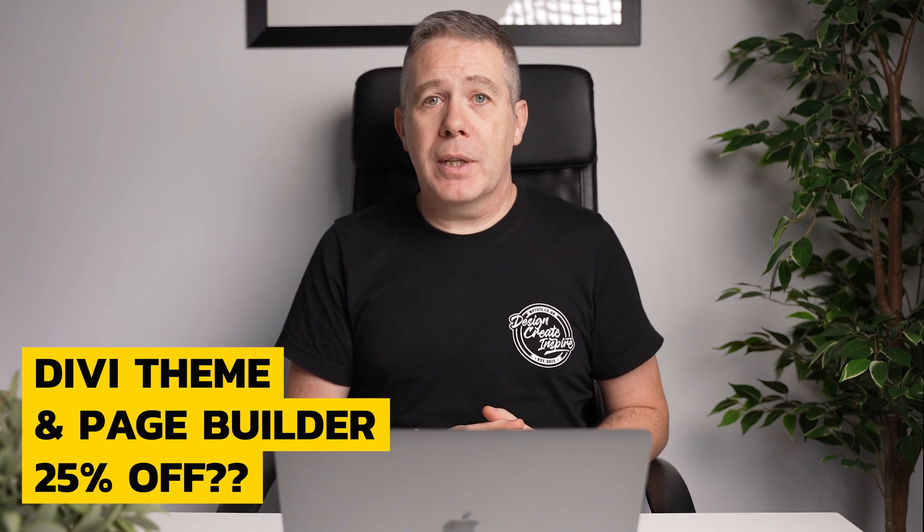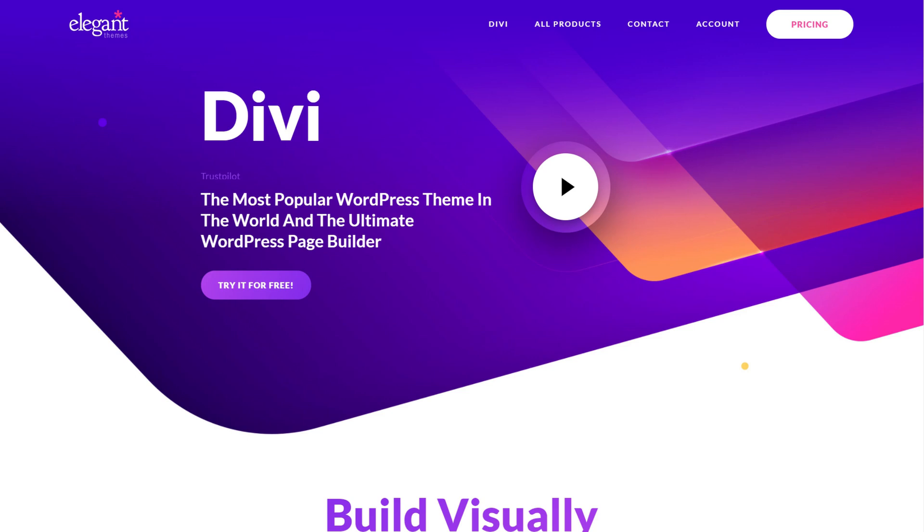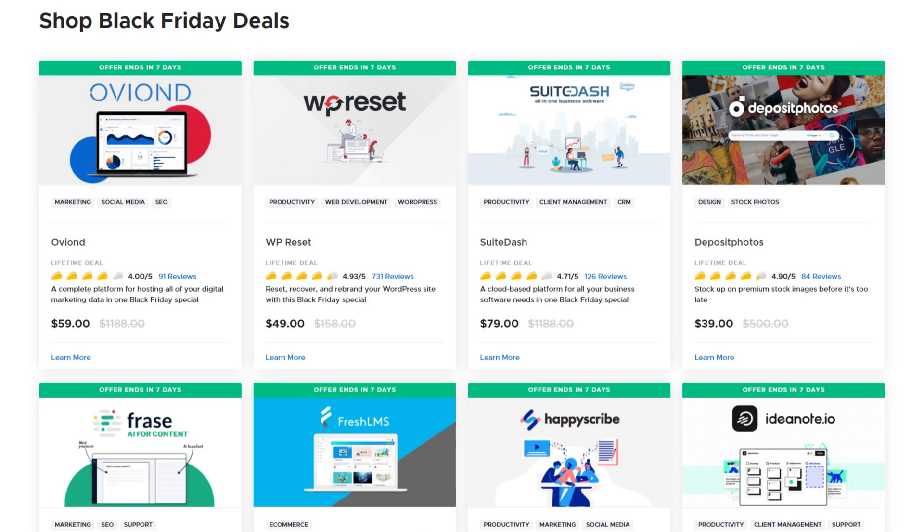While I don't create a ton of content on Divi, it is still a super popular page builder and theme. If you're in the market to go all in on it, when their Black Friday deal starts on the 27th of November you're going to get a good deal of about 25% off your membership. This isn't confirmed yet, but that's kind of what they generally tend to run.